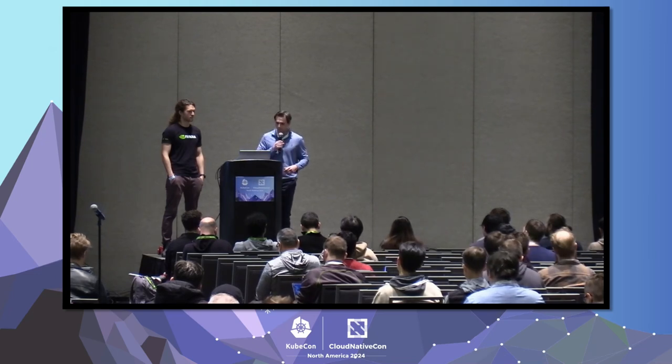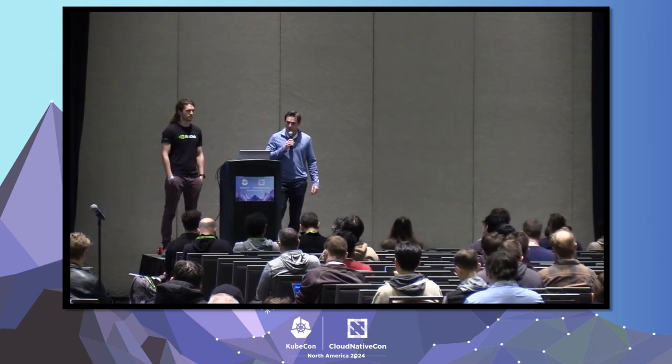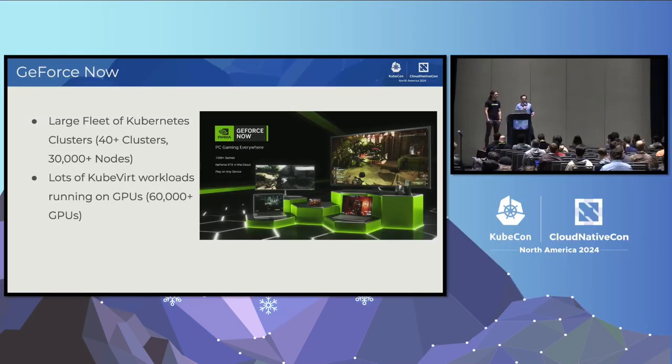These data centers and clusters — our fleet is mostly Kubernetes. We have about 40-plus Kubernetes clusters that we run, which is about 30,000-plus nodes. We run a lot of these workloads in VMs using QEMU. These workloads are Windows guests — we run Windows guests, attach GPUs to them, render graphics, and stream them to end users. We're about 60,000-plus GPUs across our data centers, geolocated all over the world.